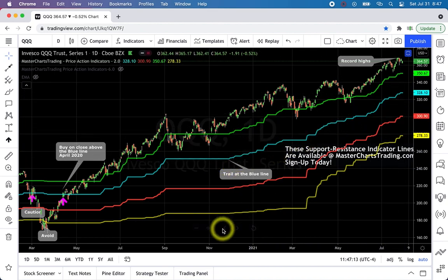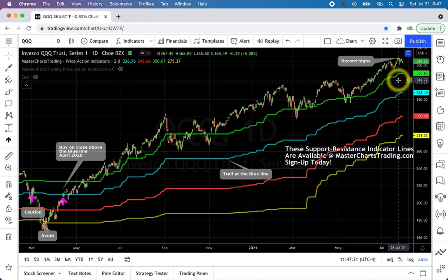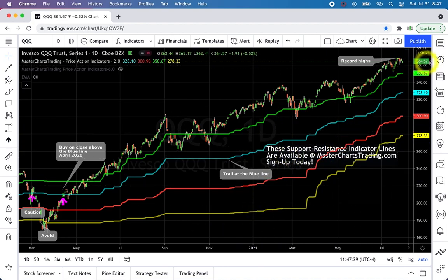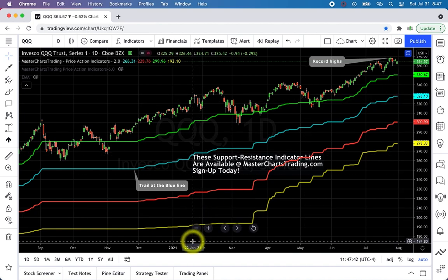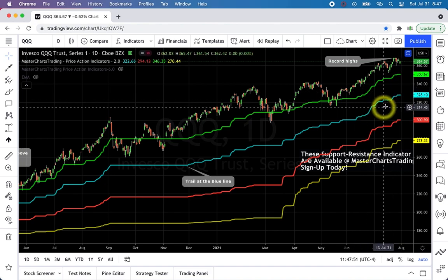Right now, same basic thing — if we entered in April, we're trailing at the blue support/resistance line, and it has not been hit since April of last year. Will it happen? It's possible. What if more trillions of dollars are approved and Nasdaq, currently at 364 on the QQQ ETF, goes to 700 and doubles? We don't know that. We just look at the chart. The chart says hold, we're holding and trailing higher — that's all there is to it.